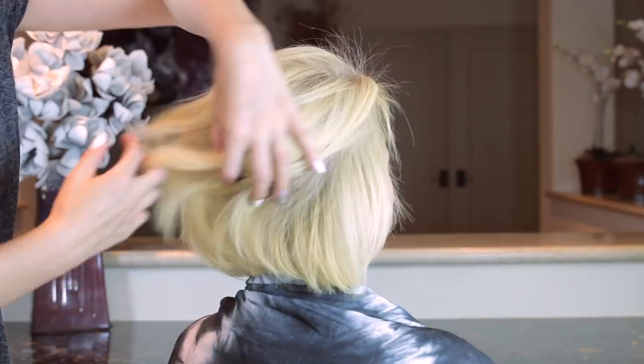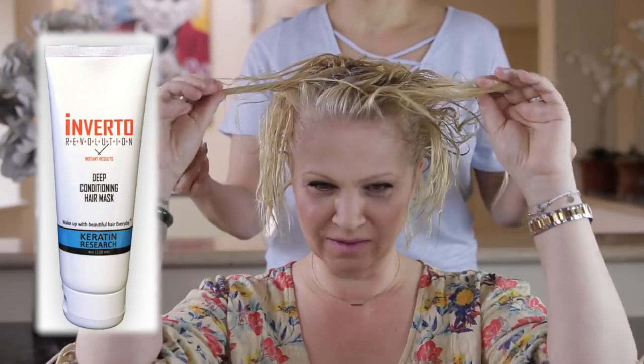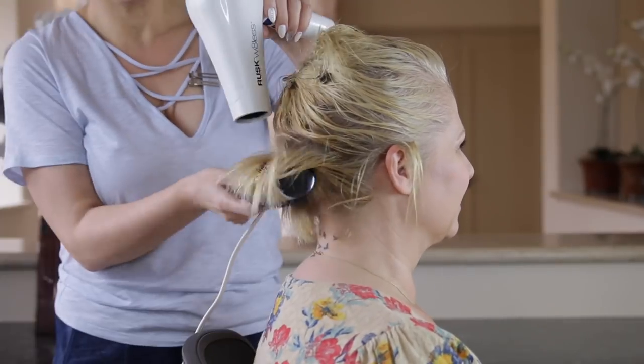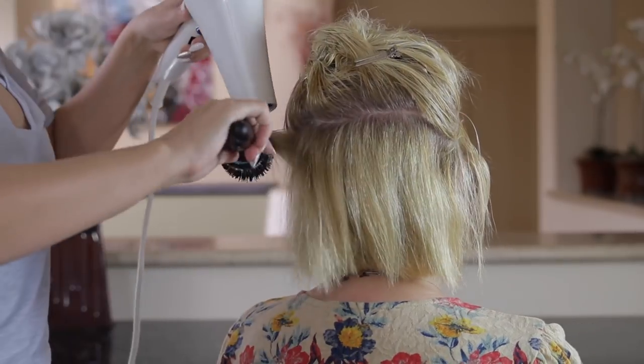I had her leave the solution in for at least a day and come back the next day. I washed her hair with sulfate free shampoo and deep conditioned it with the Keratin Research hair mask. And of course I had to blow dry and style her hair — yes, I styled her hair.